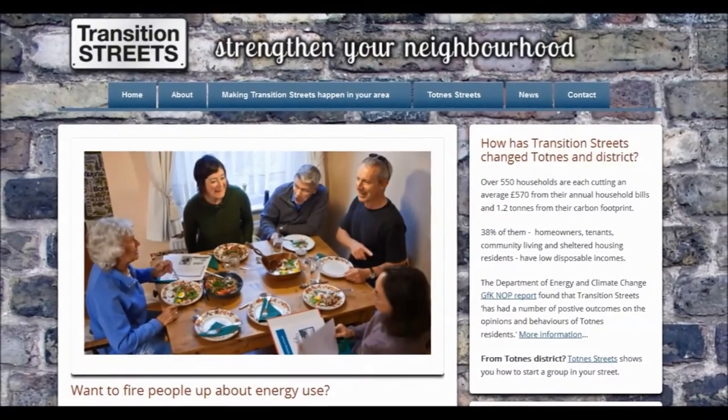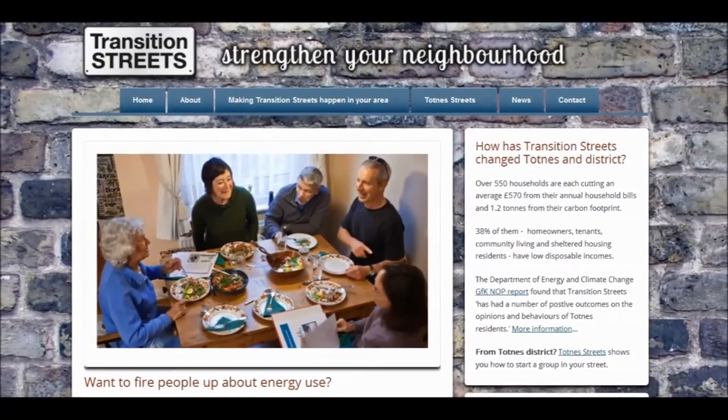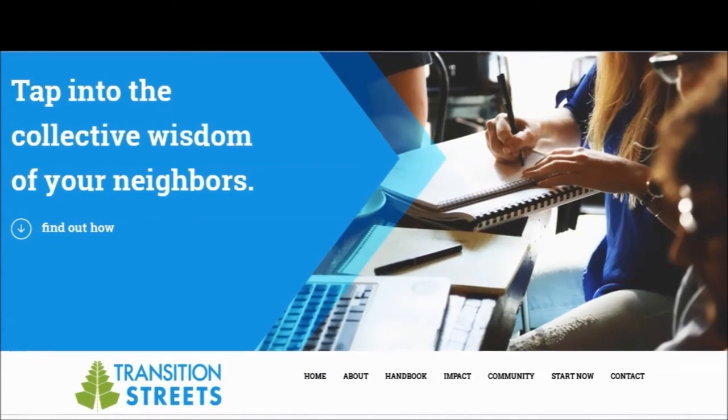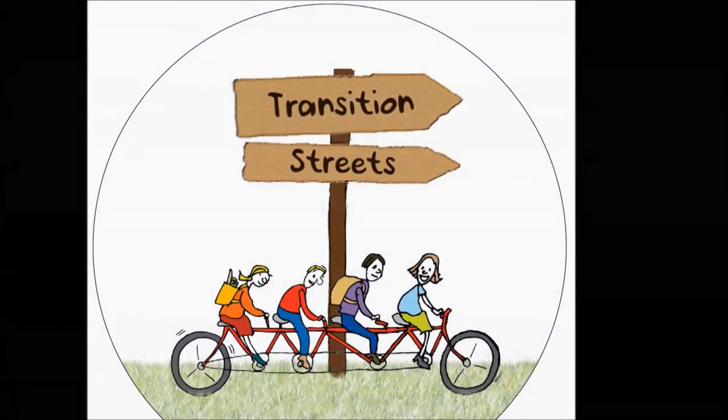Transition Streets started in Totnes, England, and there are now Transition Streets around the world. If you do an internet search for Transition Streets, the UK and US sites have lots of information that could help you set up a group for yourself. It's well worth the journey.